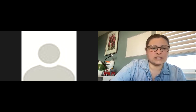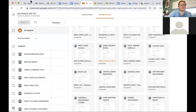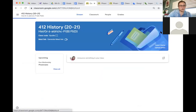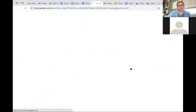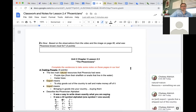I'm going to share my screen and get moving. We're going to start off by having everybody go to Google Classroom. I'll click on 4/12 because those are the first people watching this video. Open up the assignment called 'Phoenicians.' We're going to open up two things to start class: the document called 'Classwork and Notes for Lesson 2.4 Phoenicians,' and this video. Feel free to pause and do what you need to do, then hit play when you're ready for the next set of instructions.